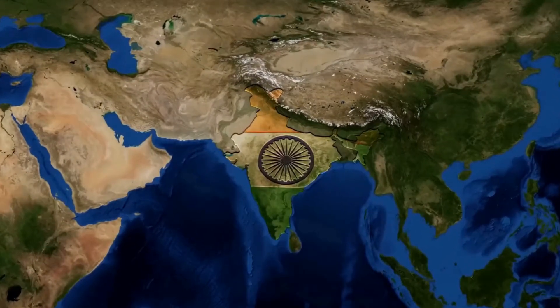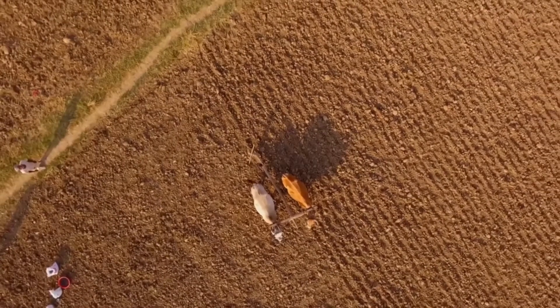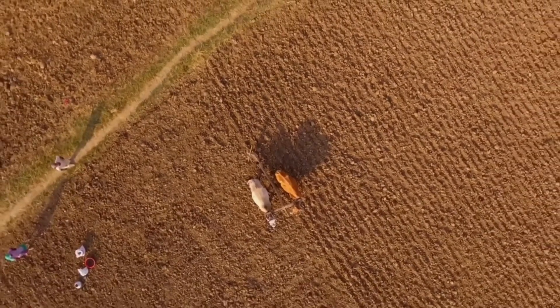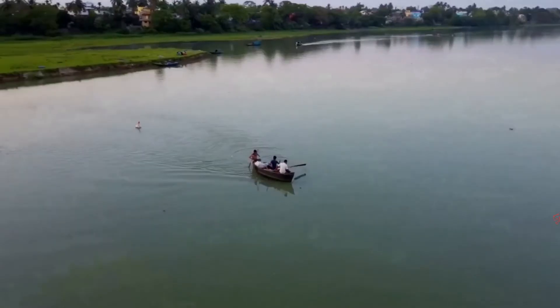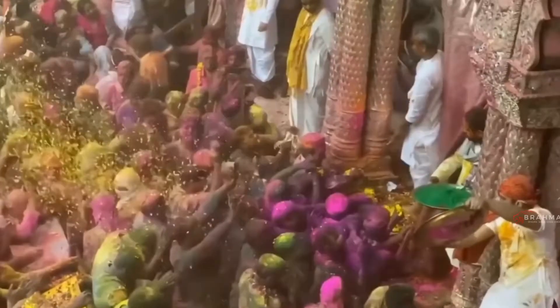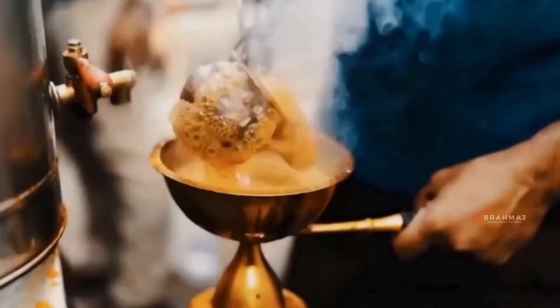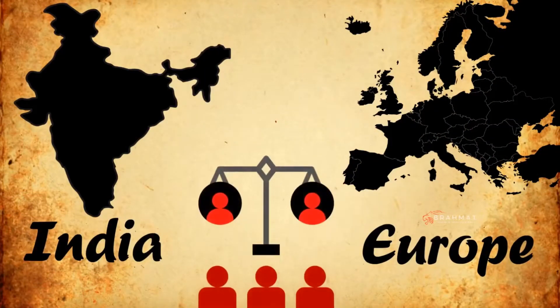One of the oldest civilizations in the world, India is a mosaic of multicultural experiences with a rich heritage and countless attractions. Although India is one country, there are striking differences between the North and the South. Think of India as Europe, where each state is a different country yet sharing similar democratic values.